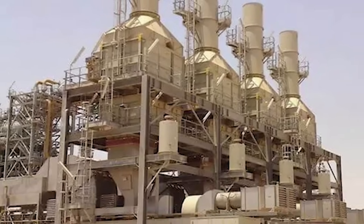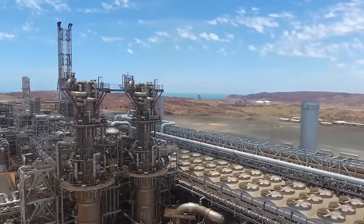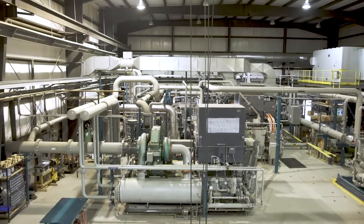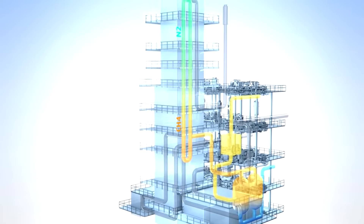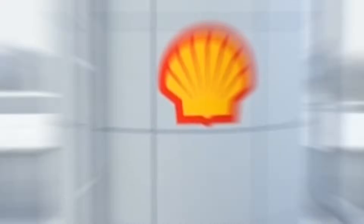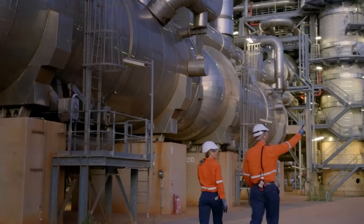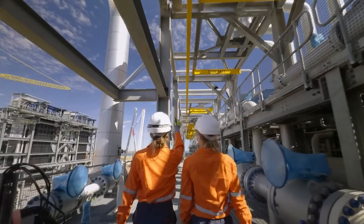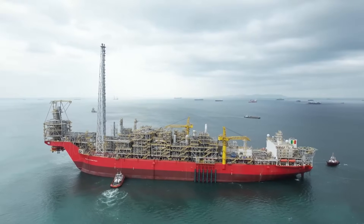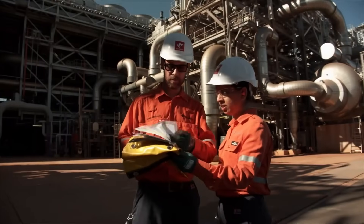Second, the plant recycles its own energy using waste heat recovery units, which capture hot exhaust from the turbines and use that heat to power other parts of the facility, meaning less energy is wasted. Finally, the process includes specialized units that strip out impurities like nitrogen, ensuring the final LNG product is incredibly pure and energy dense. The Scarborough field itself contains less than 0.1 percent carbon dioxide, which is why the project is marketed as one of the lowest carbon intensity LNG sources in the world.